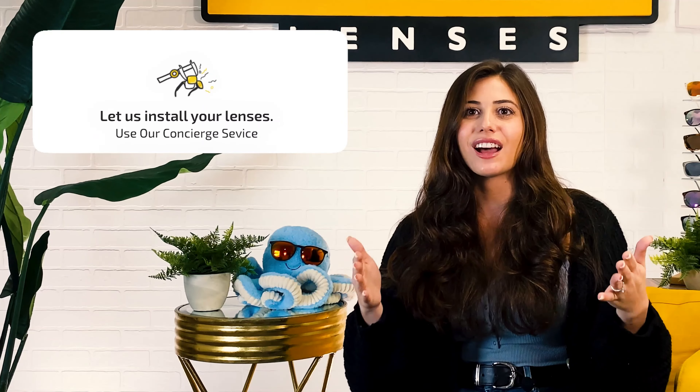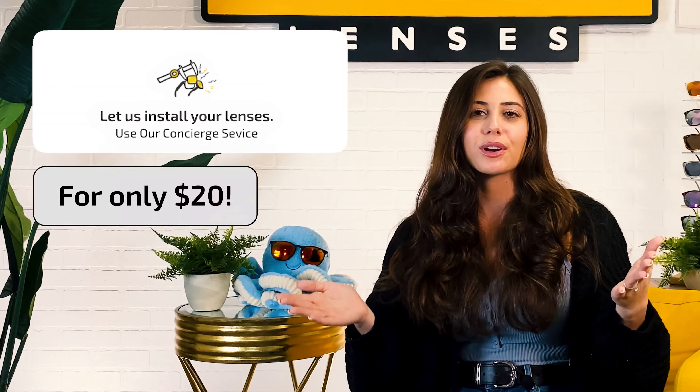We also have an awesome video about the best lens colors for sports sunglasses, if you're more interested in sports than style. Then you'll pick whether you want to add polarization or an anti-reflective coating. And when you're all done, add it to your shopping cart — voila, you're all set! And if you're too nervous to try and snap those babies in and out yourself, you can use our concierge service where you send us your shades and we'll do the replacement for you for only $20.